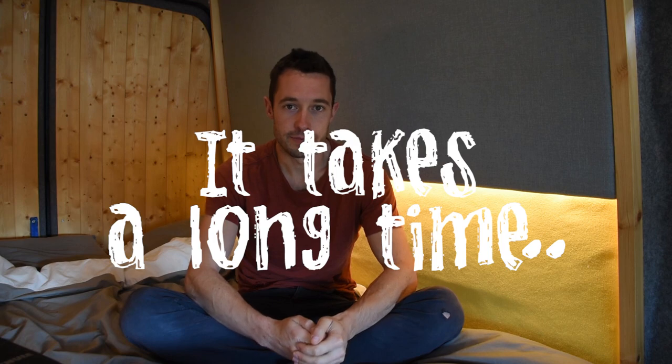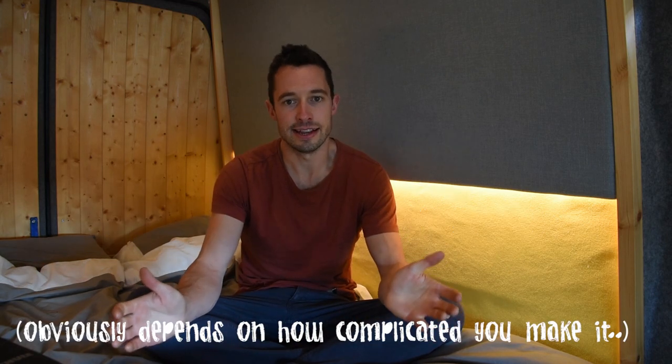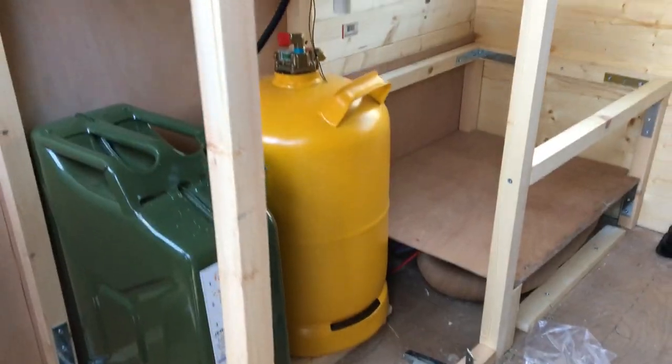Firstly, it takes quite a long time. I did it over 17 days, which sounds like it's really fast, but I put in about 300 hours during those 17 days.